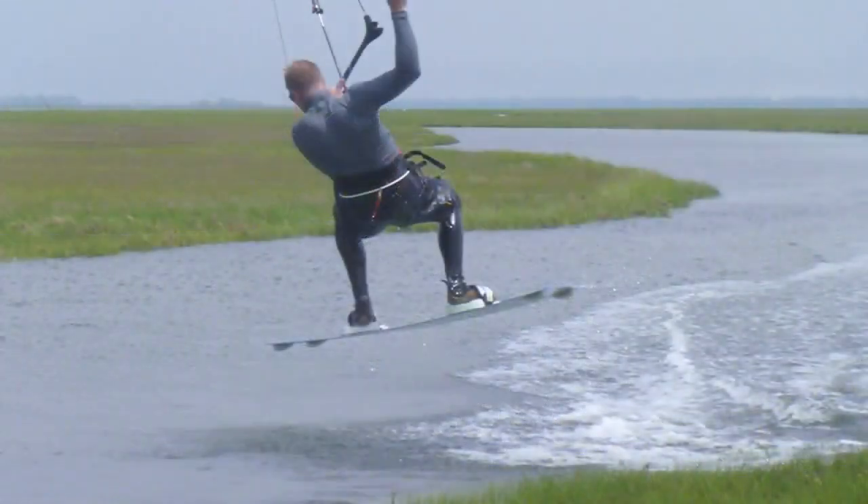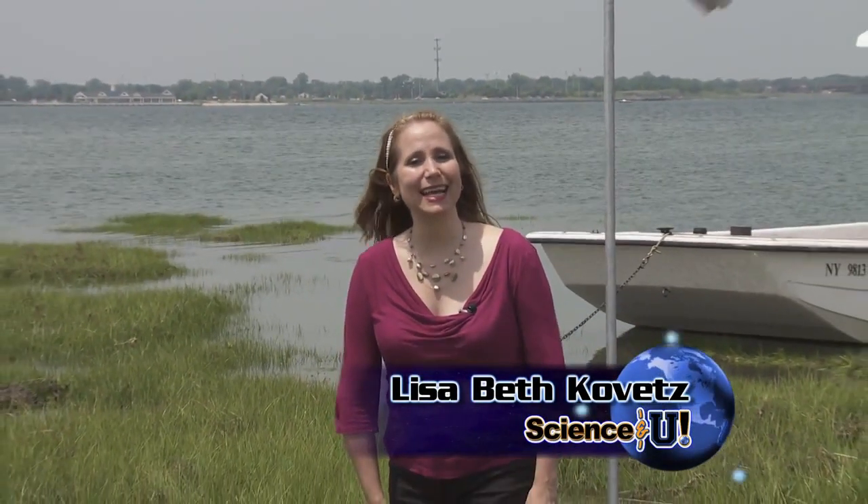From Amityville, Long Island, this has been Lisa Beth Kovetz for Science and You.